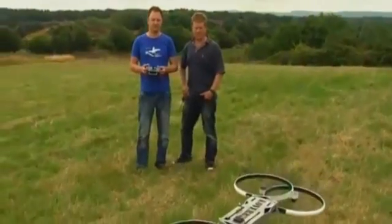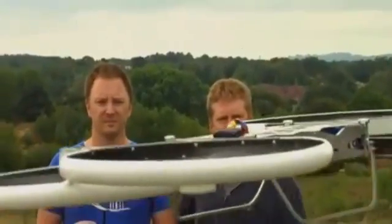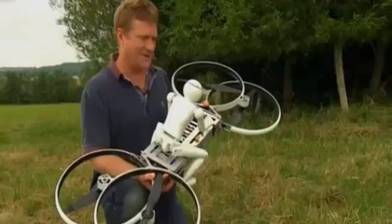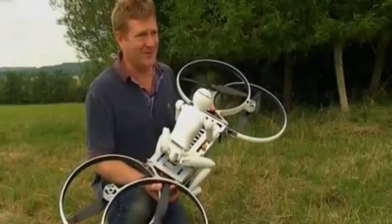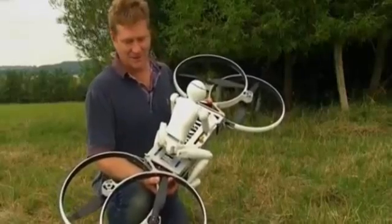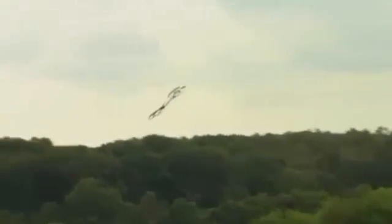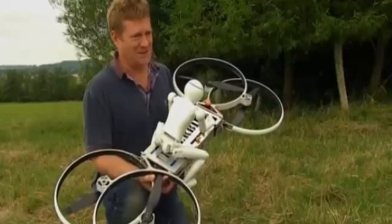Marketing director Grant Stapleton explains that the manned hoverbike is designed to be flown like a helicopter, and as such will be subject to the same stringent testing before a human can take to the skies. This hoverbike is a helicopter — it takes off like a helicopter, flies and lands like a helicopter. It's designed to fly to an altitude of over 9,000 feet and do so at over 100 knots. It's much safer to be away from the ground where there isn't anything to hit in the air, and that's why it is designed as a helicopter.